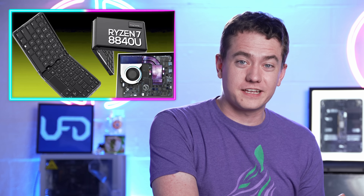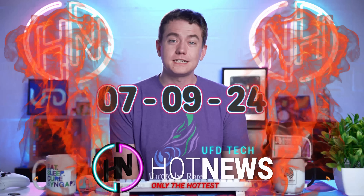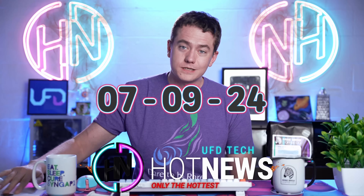RGB gets slightly less sucky, a Steam Deck got stuck into a keyboard, and AMD is the best on the planet — they're number one. Let's get into the hot news, everybody. I'm your bright host. We're going to be going over the hottest tech news I can find on the internet while you enjoy your breakfast this Tuesday, July 9th, 2024.